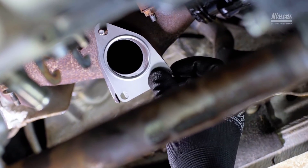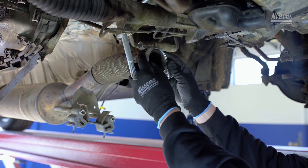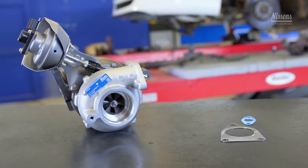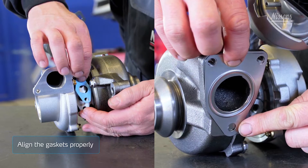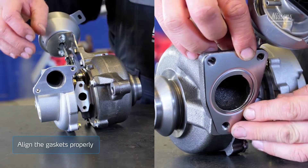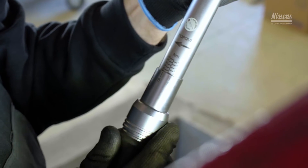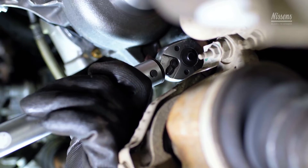Install a new gasket and fit the turbo on the engine block or manifold. Reconnect the exhaust pipe after replacing the O-rings, gaskets, and hose clamps. Ensure the correct gaskets are used and align them properly. The center holes of the gasket and the flange must match precisely. Improper gasket position will restrict the flows, thus causing the turbo and the engine to fail. For tightening torques and further installation instructions, always refer to the vehicle manufacturer's specifications.